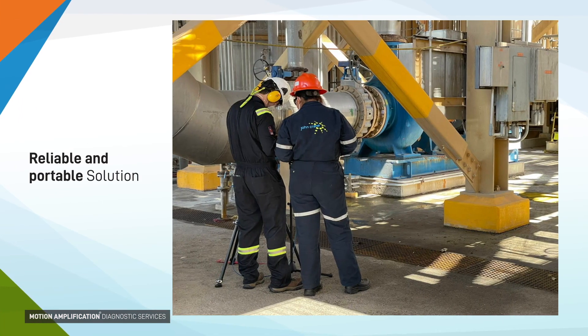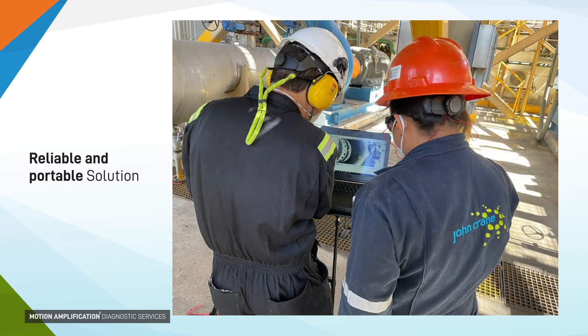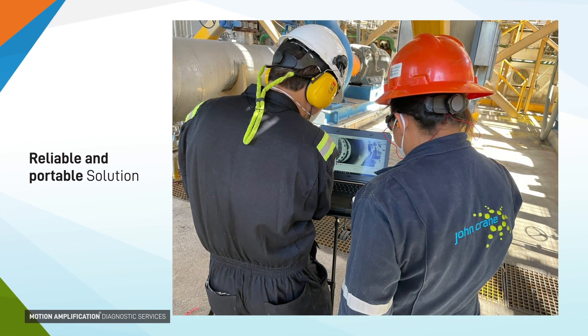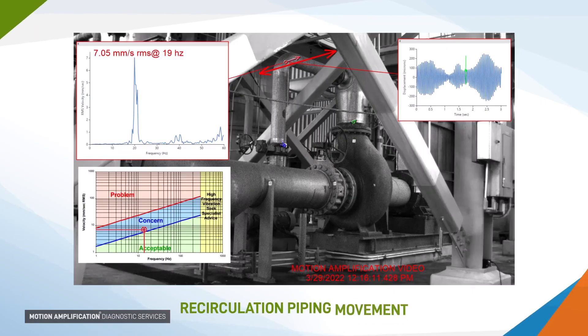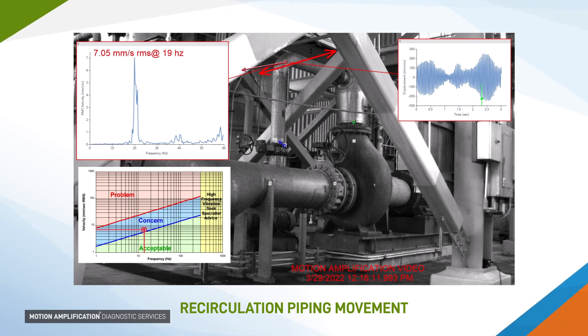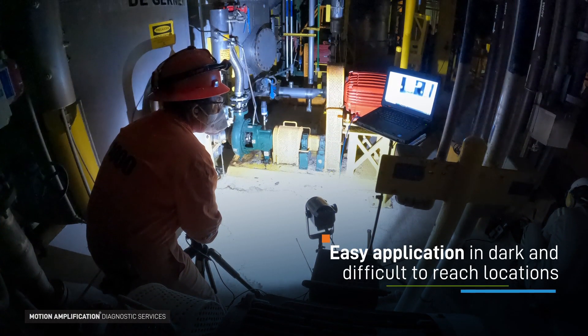The motion amplification equipment is reliable and portable, allowing our services to be delivered across different locations and under diverse operating conditions. This technology is highly complementary to any existing maintenance and reliability methodologies, enabling teams to not only visualize equipment issues and identify potential failure modes, but also communicate to management for corrective actions and investments.